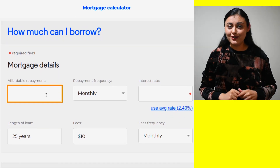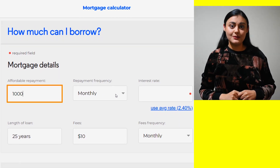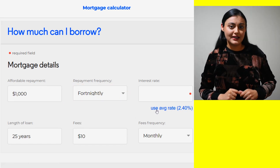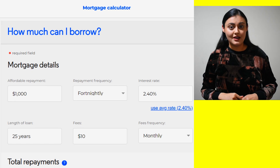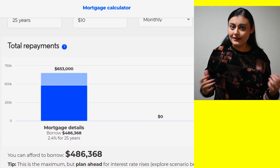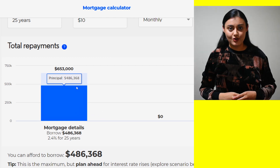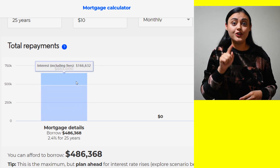Now that you know how much in repayments you can afford to make, you can use a mortgage calculator to get an approximate idea on how much you can borrow based on your affordable repayments. It will also tell you how much total interest you will pay on the amount borrowed. I have provided the link to the calculator in the description. So now from step one you know about all the costs associated with the home buying process, and from step two you know how much you can afford to repay and how much you can borrow.